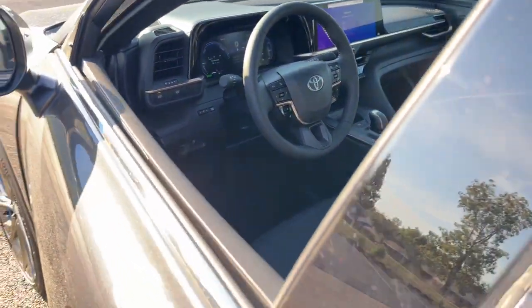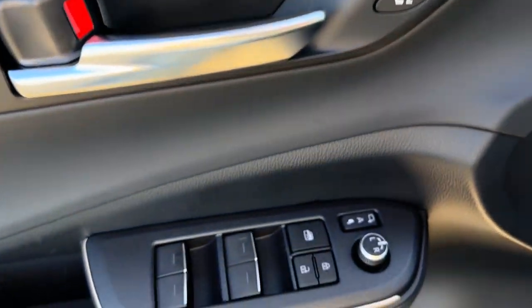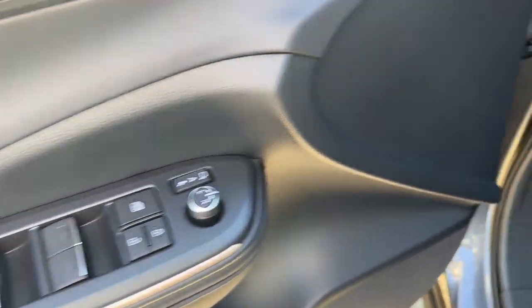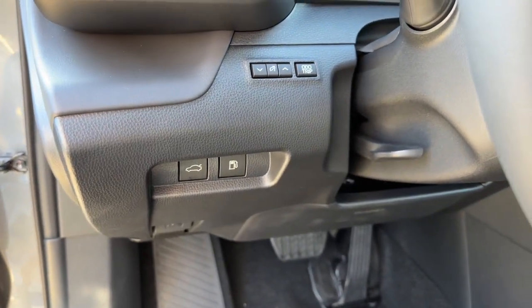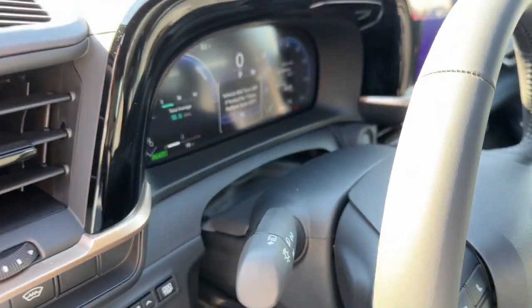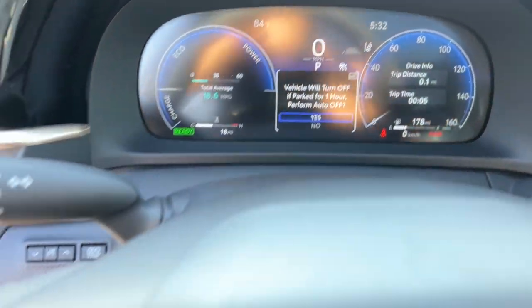These are just some of the great options this vehicle comes with: heated steering wheel, Apple CarPlay and/or Android Auto, heated and/or cooled front seats, panoramic roof, navigation system, heated driver's seat, keyless entry, backup camera, satellite radio, and power passenger seat.